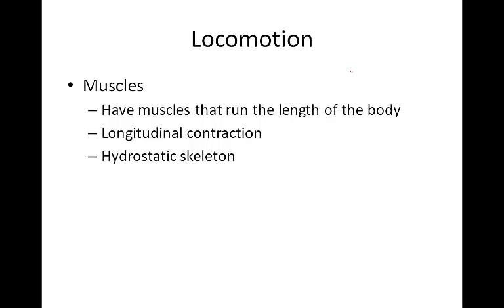The hydrostatic skeleton — the fluid within the pseudocoelom — provides a rigid support for muscles to work against.